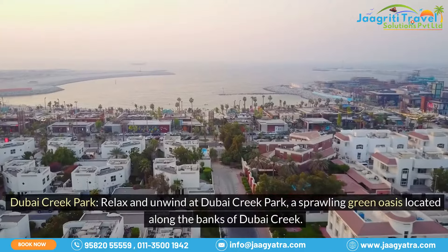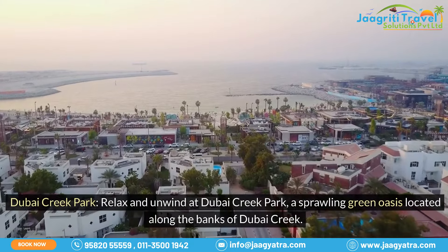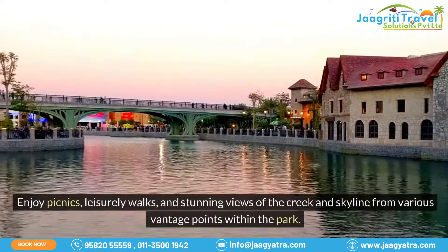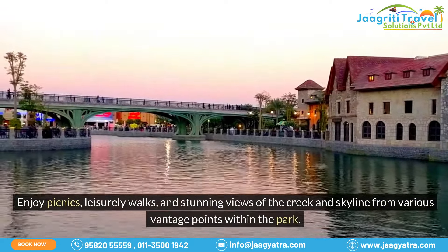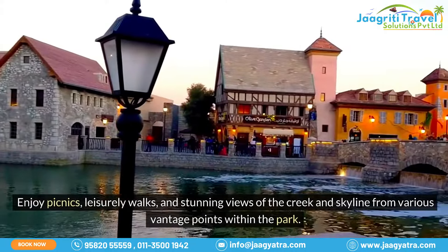Dubai Creek Park: relax and unwind at Dubai Creek Park, a sprawling green oasis located along the banks of Dubai Creek. Enjoy picnics, leisurely walks, and stunning views of the creek and skyline from various vantage points within the park.